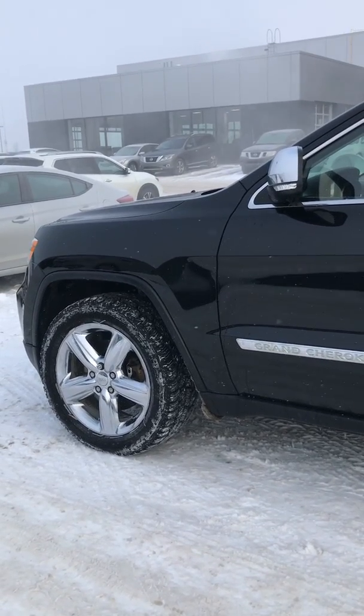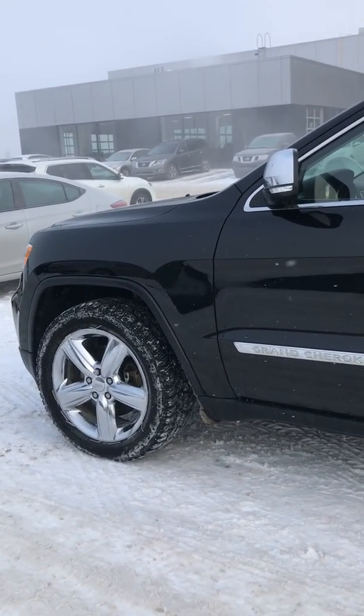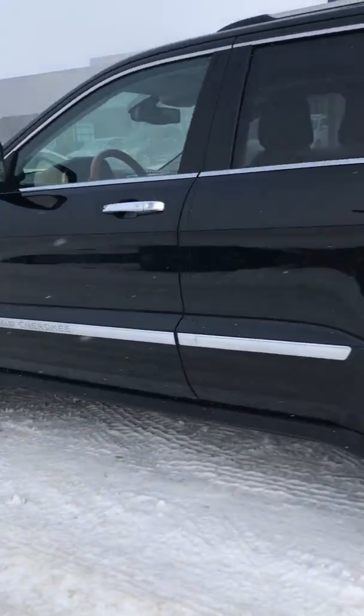Hey there, this is Ethan from River City Hyundai. I'm going to do a quick walk-around video on this Jeep Grand Cherokee Limited 4x4.